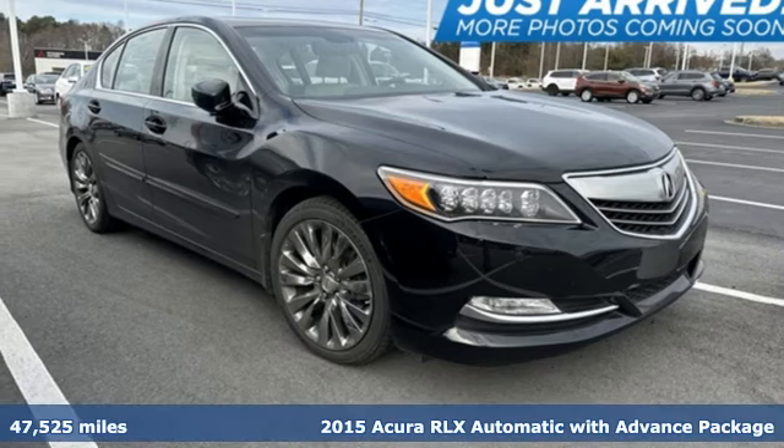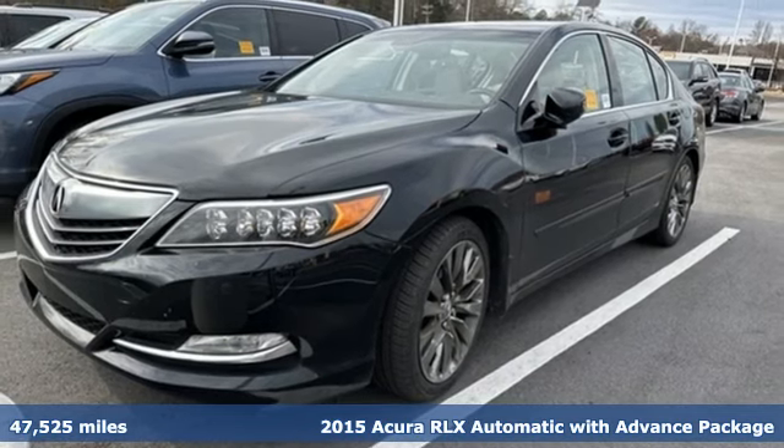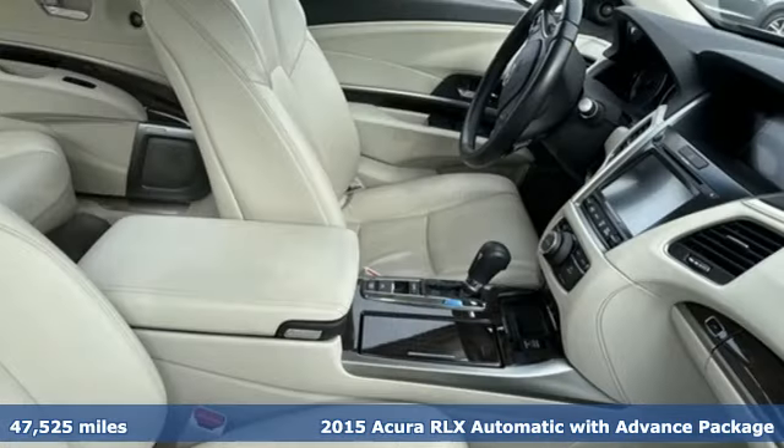Here's a 2015 Acura RLX. At Acura, we manufacture exhilaration so you don't have to.